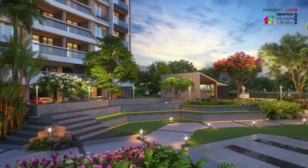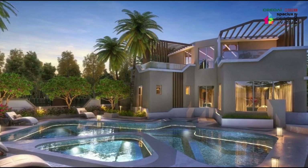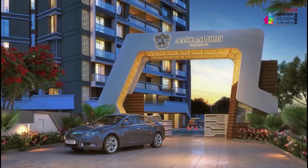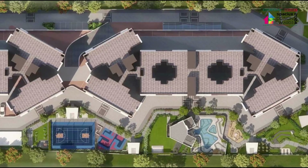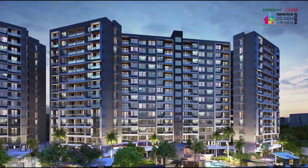In conclusion, Amoropolis embodies a holistic approach, seamlessly integrating into its surroundings, fulfilling the aspirations of clients, and championing sustainability. We believe that through thoughtful design and innovative solutions, we have not only created spaces that inspire but also contribute positively to the built environment and the communities they serve. Thank you for joining us on this remarkable journey.